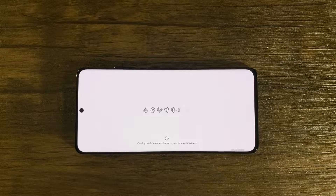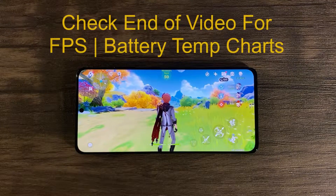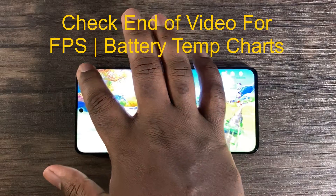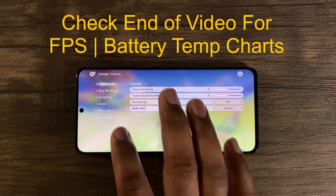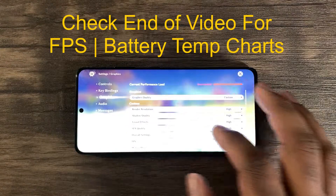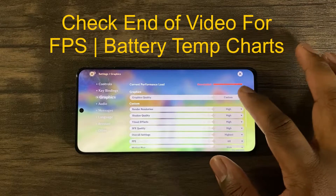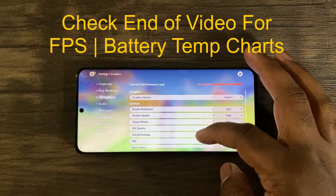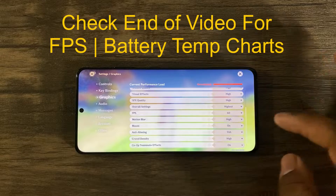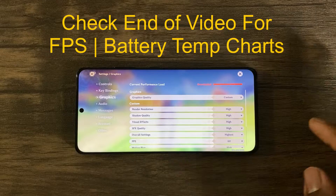Second, the chip is new and Samsung still has to further optimize the SoC. For those that follow my channel, you should be fully aware how much the iPhone 12 A14 Bionic chip improved with one update. Hence, use this video as more of a reference for what to expect with Genshin Impact gameplay if you're deciding to purchase this device while awaiting software updates and optimization. Last, I did use the same route and game I tested with the iPhone 12 Pro Max to make the comparison more fair.